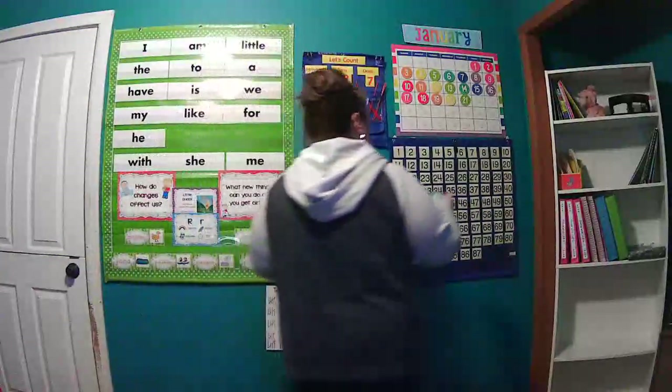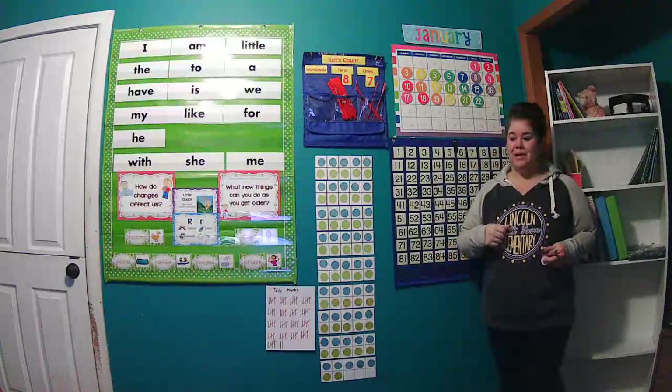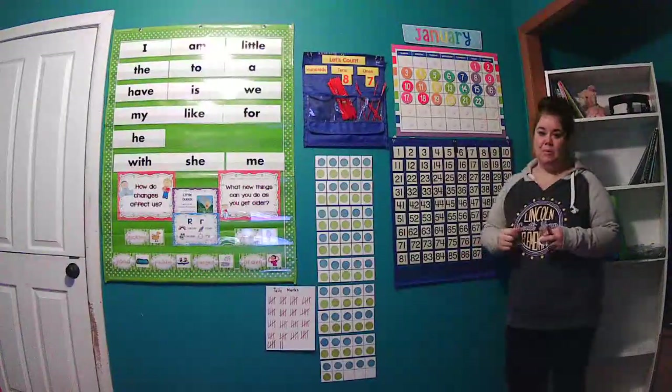Good morning, kiddos, and happy Friday. Today is Friday, January 22nd.